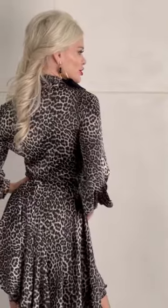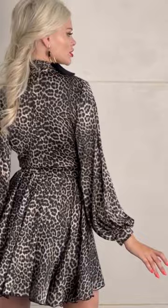You can pair it with your favorite pumps and some large jewelry to create a stunning look that's sure to impress. It's the right amount of daring to make you stand out from the crowd.